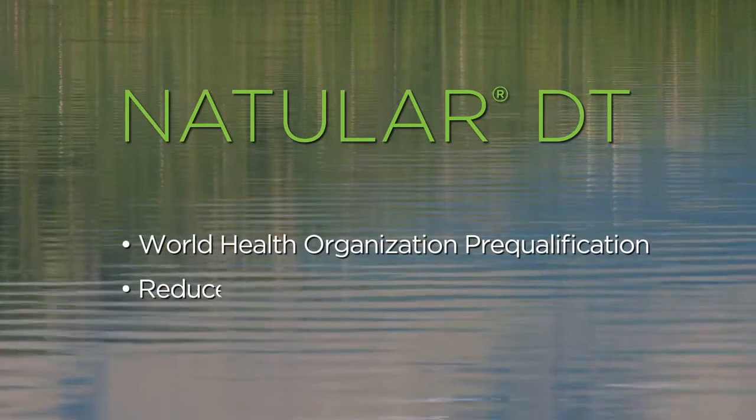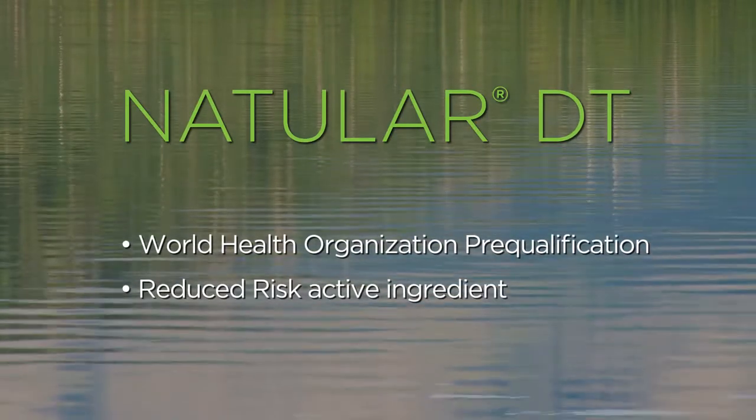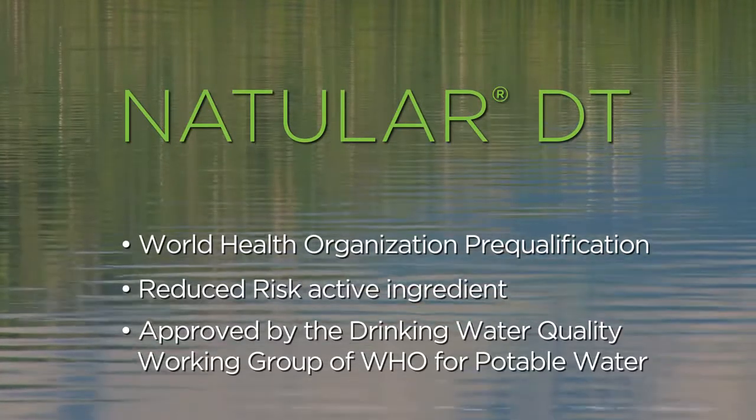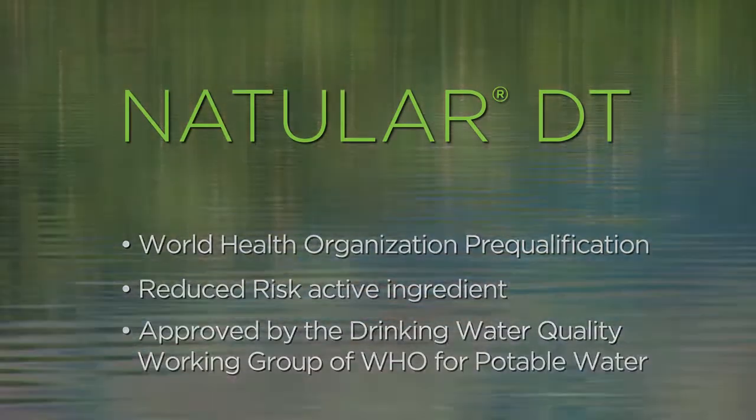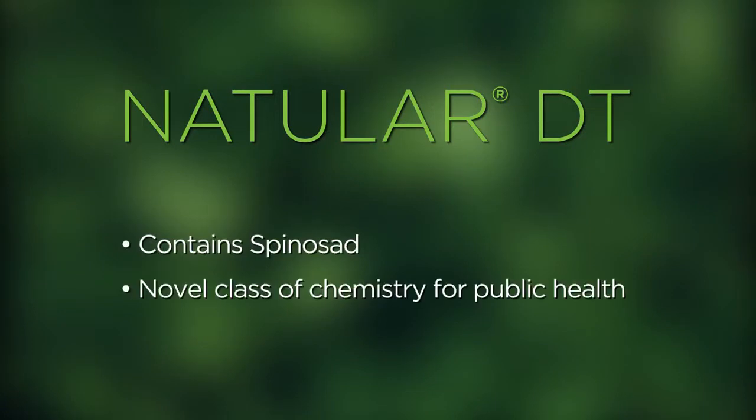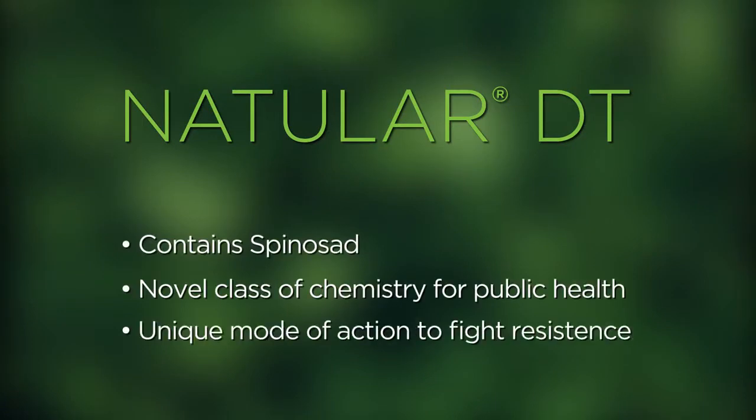Natular DT is formulated with organic ingredients and designed specifically for container water treatments to help control dengue. The active ingredient spinosad is derived from naturally occurring bacteria that is highly effective in the control of mosquito larvae.